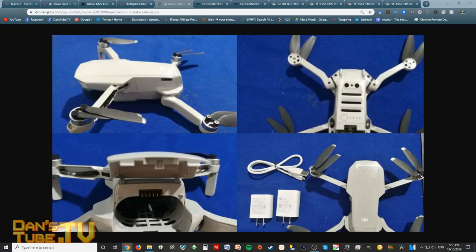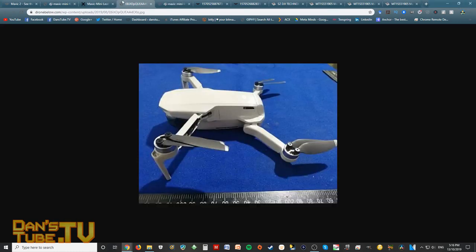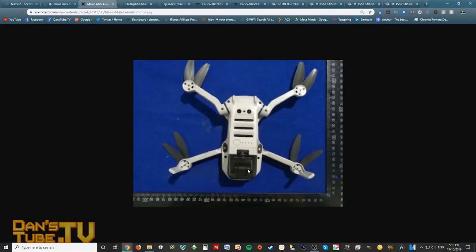It's highly likely we'll see an improvement over the Spark — maybe 2.7K at 30 frames per second — but whether we'll see 4K30 is hard to say. It really depends on whether such a small drone is capable of it and whether DJI wants to compete in that segment. Rumors also mention a 12 megapixel camera. When you look at a close-up of the camera itself, it looks very similar to the Mavic Air camera, and we saw similar technology in the Osmo Pocket recently. So it could be that same technology in a smaller device — very likely. Price and flight time are also hard to comment on.